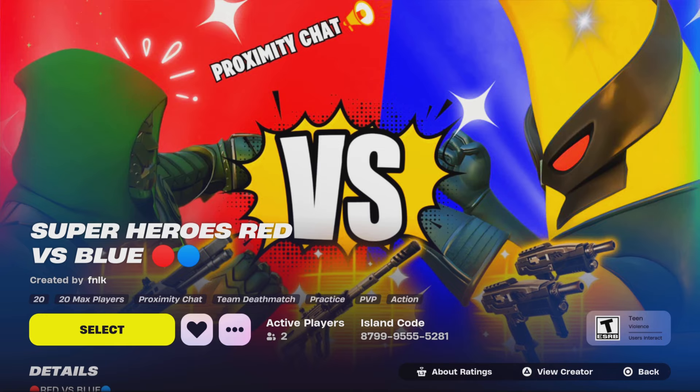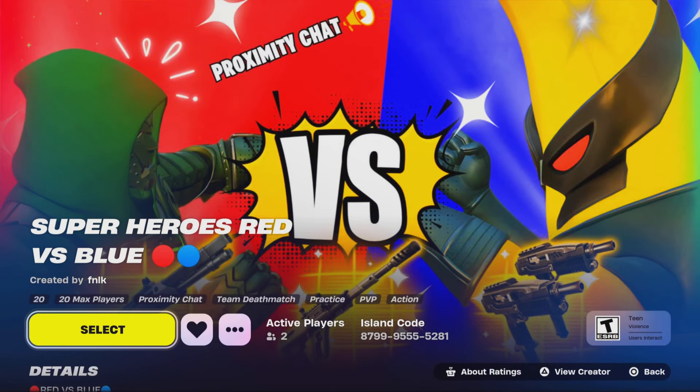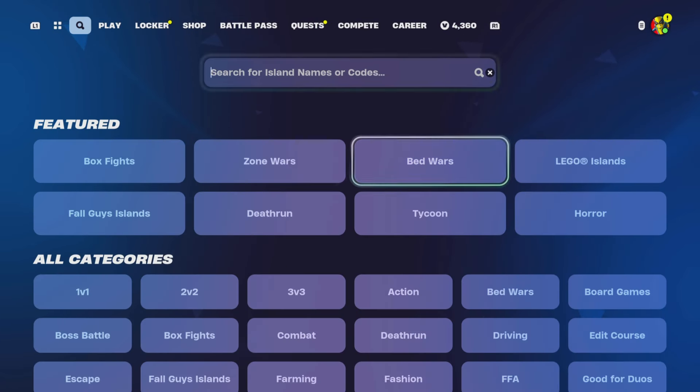The code for the map is 8799-9555-5281. Don't forget to heart and like the map. We will be gifting subscribers — whoever gets the most eliminations at the end of the month gets to pick a gift of their choice. Make sure you show proof by joining my Discord server in the description and commenting under the creative map channel.